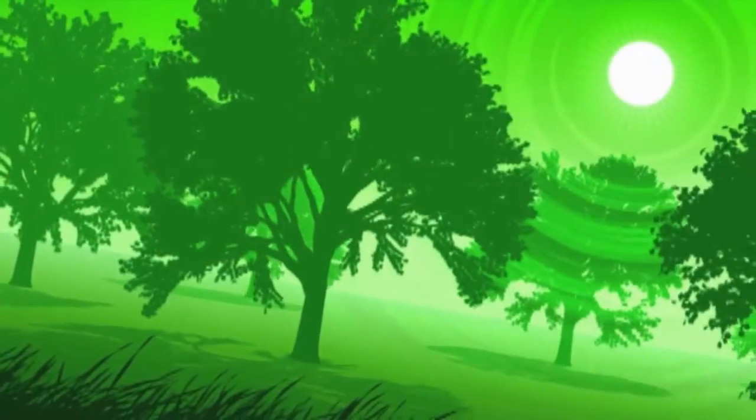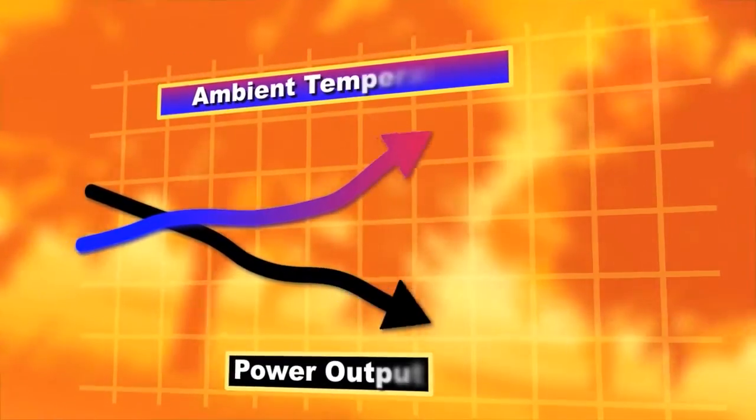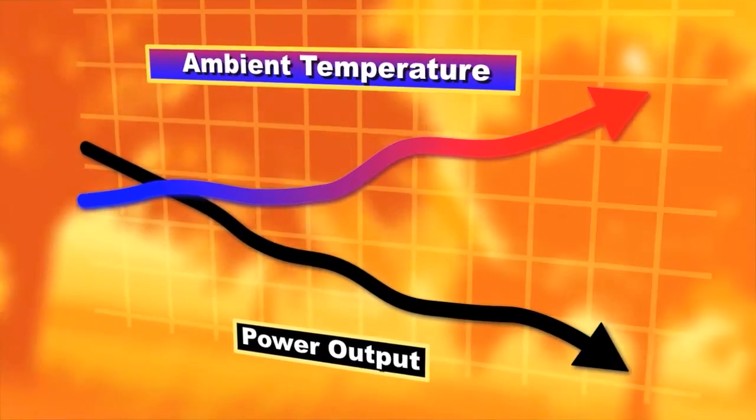Unfortunately, gas turbine power plant output capacity is lowest during hot weather, at a time of peak summertime electricity demand. Power augmentation increases turbine electricity generation capacity during warm weather months to help meet the maximum energy demand.